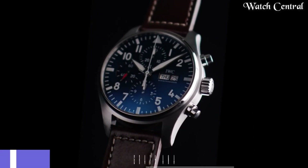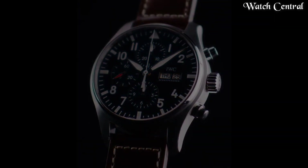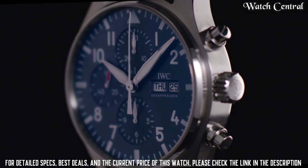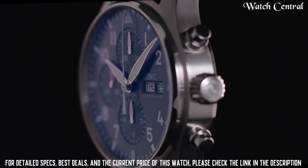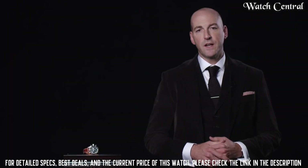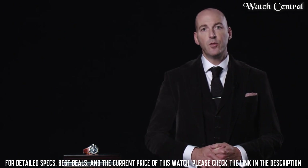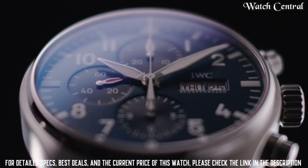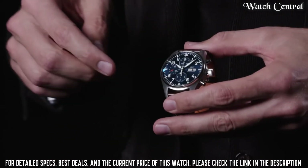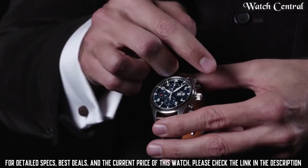Number 6: IWC Men's Pilot's Chronograph analog automatic brown watch. It features a brown dial and a stainless steel case and strap. The watch is powered by an automatic movement and has a chronograph function, allowing you to measure elapsed time. The watch is part of IWC's Pilot's collection and is designed with aviation in mind, offering excellent readability and precision. Water resistance at 60 meters.